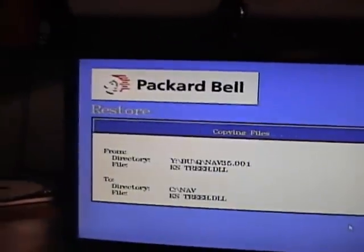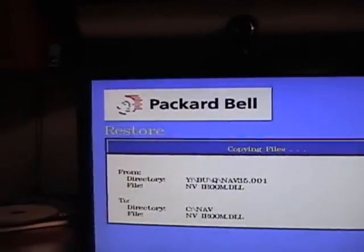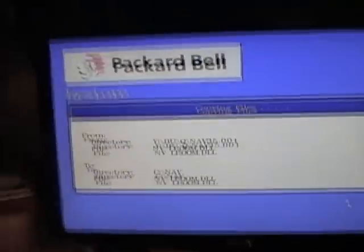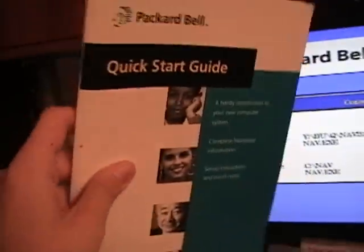And while it's doing this, real quick, I want to show you something that I found the other day while I was going through some of my old stuff. This right here is the manual that came with this Packard Bell computer. So let's take a quick look at it.